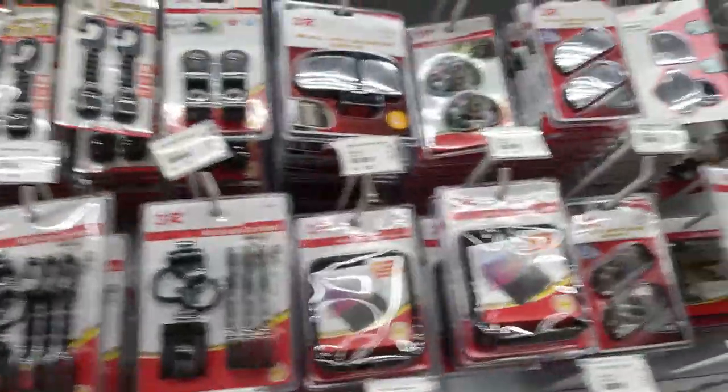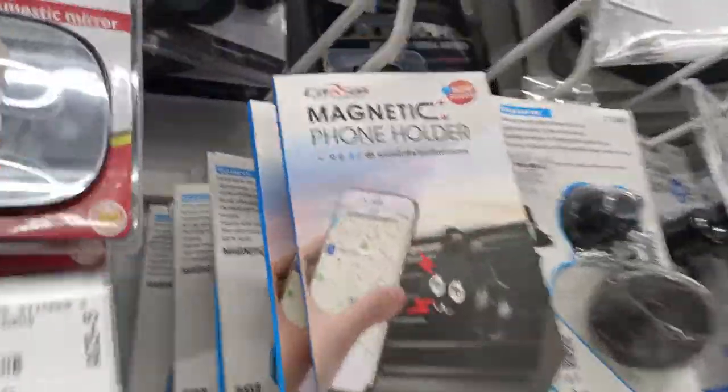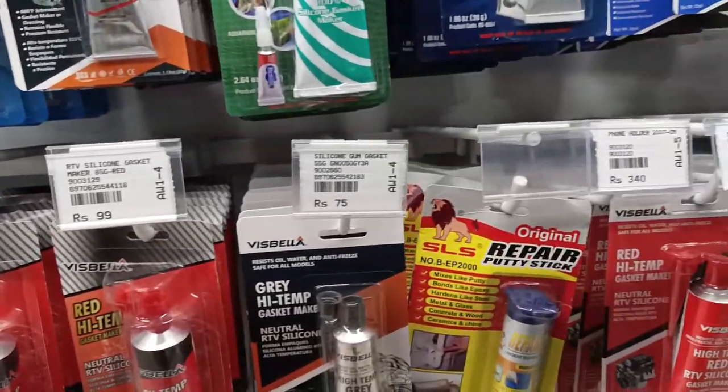Moving on, this section has all sorts of different accessories related to phones and laptops — typically like extension cords and USB cables.